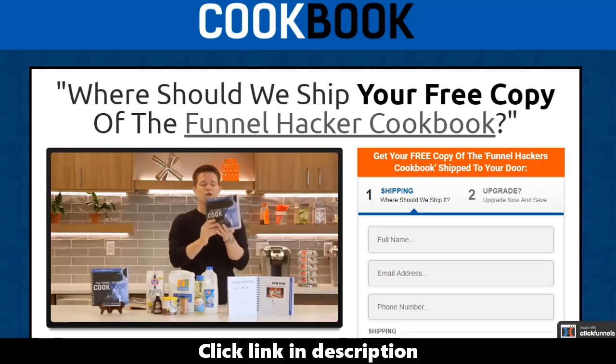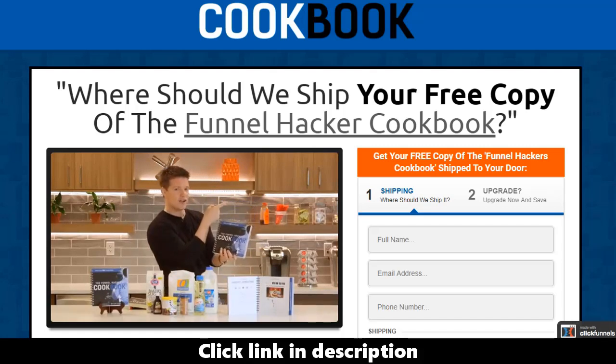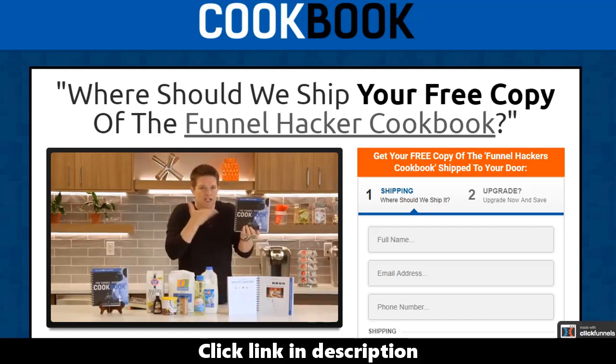This book is one of the greatest things I think I've ever put together — it was a lot of work to systemize and create it. We want to give this to you for free; all you've got to do is cover the shipping and handling. Somewhere on this page it's going to ask you step number one: where do you want me to ship this book? Step number two will ask for your credit card information to cover shipping and handling, and then we'll send it out to you.